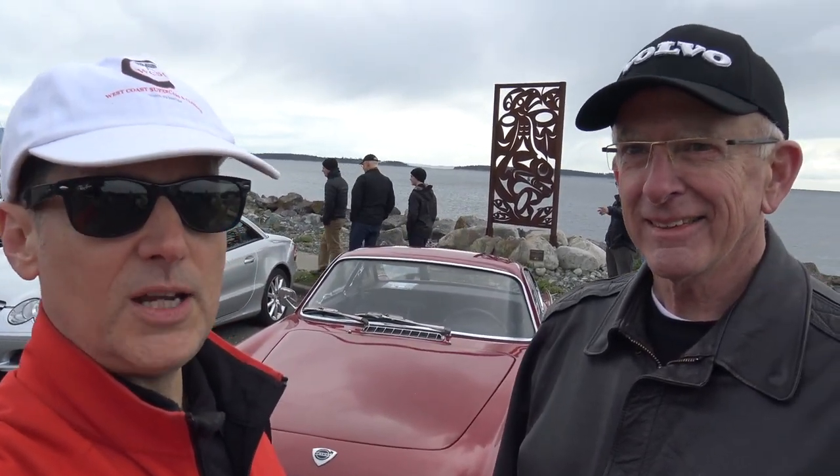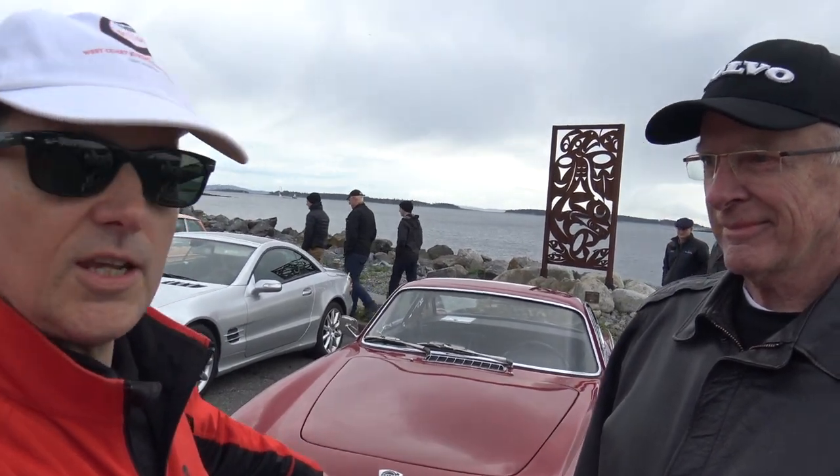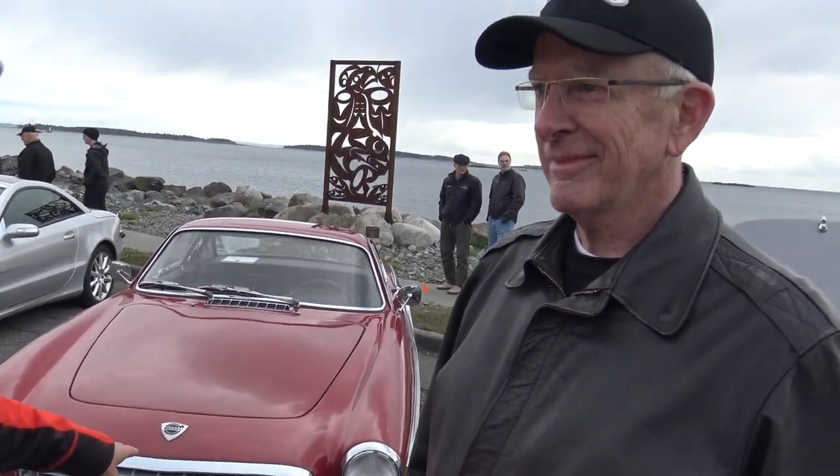Hi everybody! Welcome to West Coast Supercars and Classics. Guess who I'm with today? I'm back with Jamie, who I did a couple of episodes on with his friend Bob — we did a couple of tongue-in-cheek episodes called 'excellent adventures' a few months back. I just bumped into him at a Euro car meet here and he's got the 1800S that we saw in that episode, and he's finished it. Congratulations!